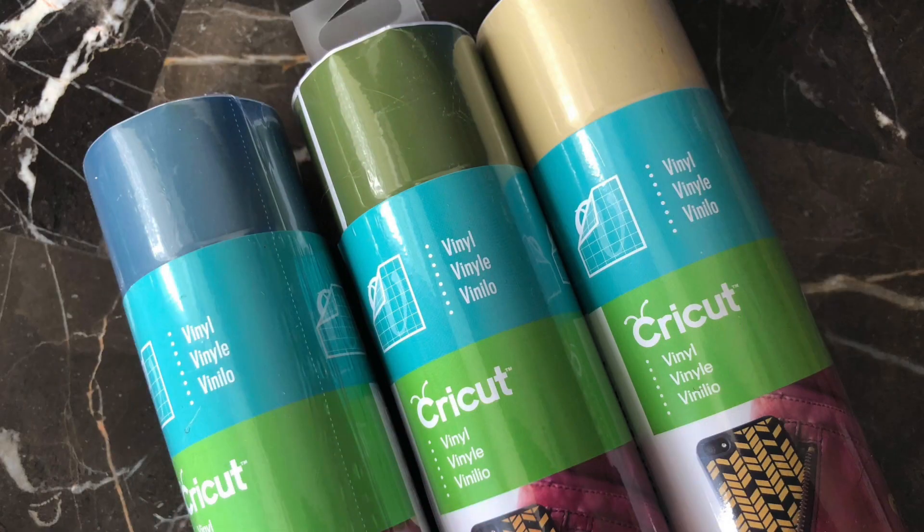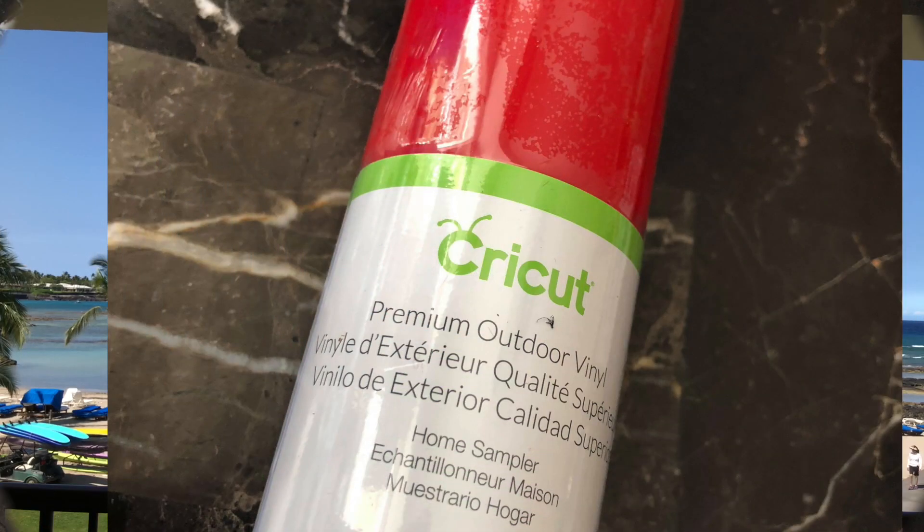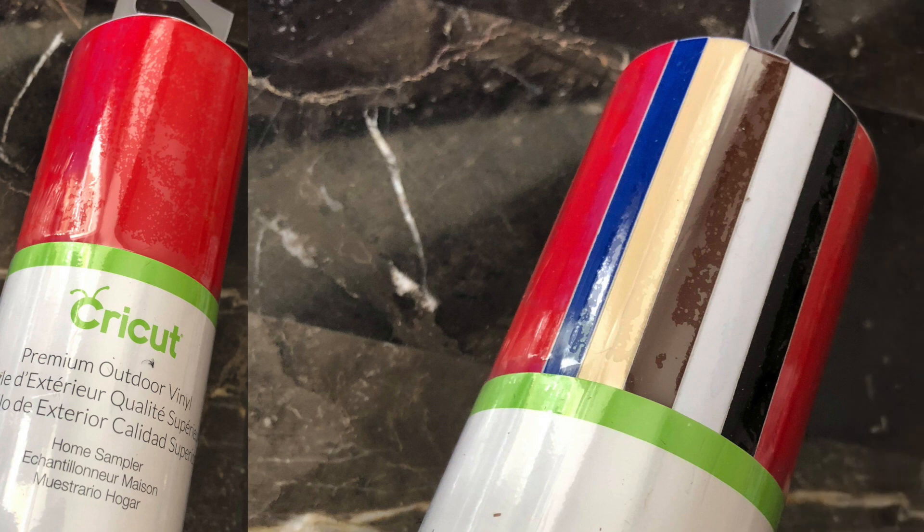And then you get these three rolls and outdoor vinyl. This roll of outdoor vinyl includes six colors: red, blue, cream, brown, white, and black.